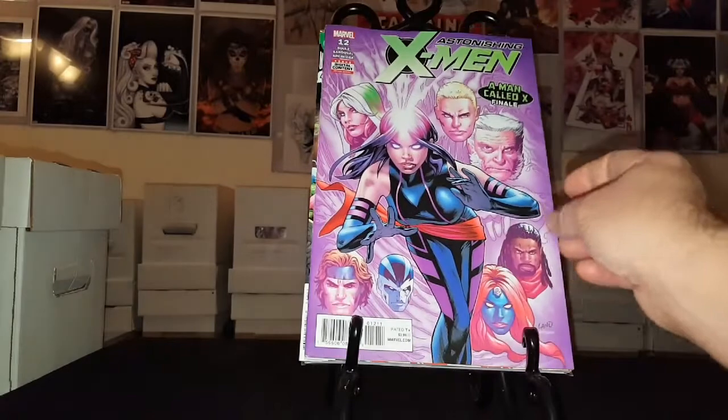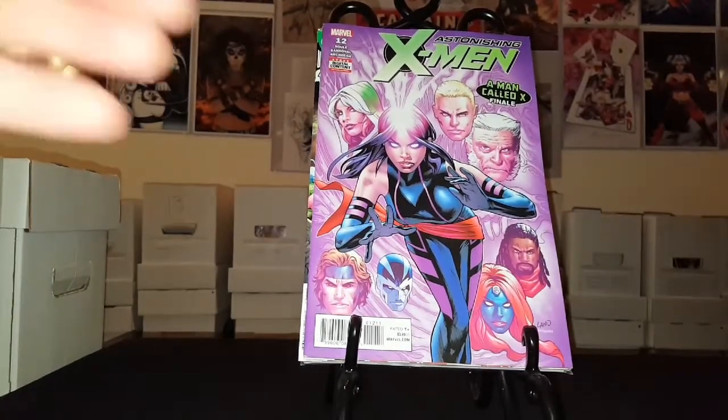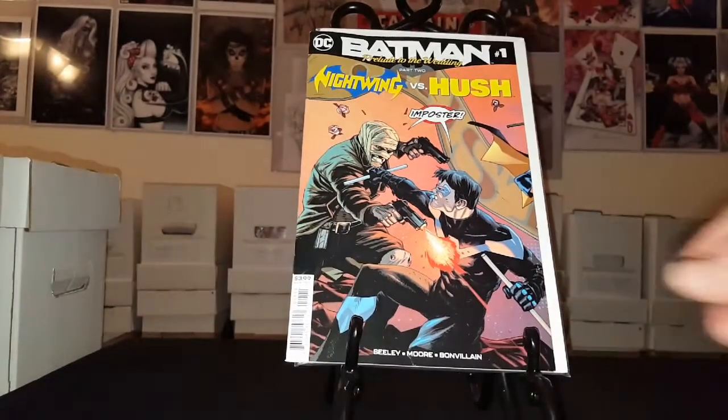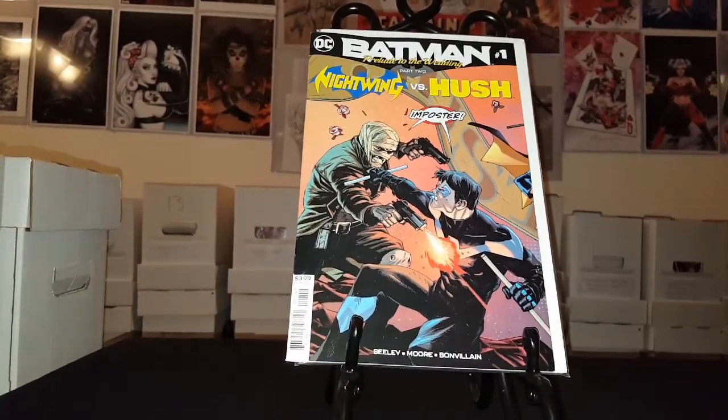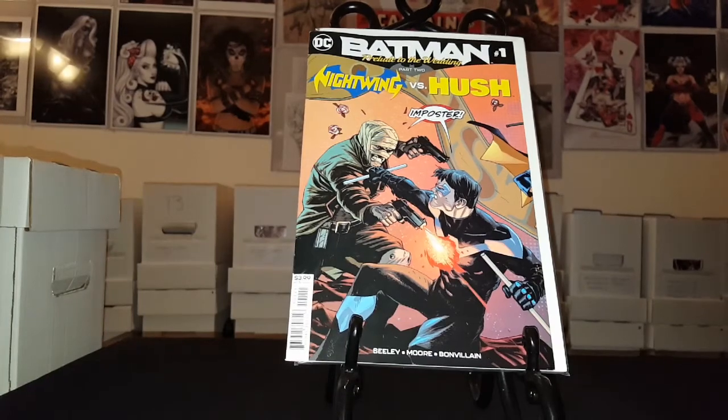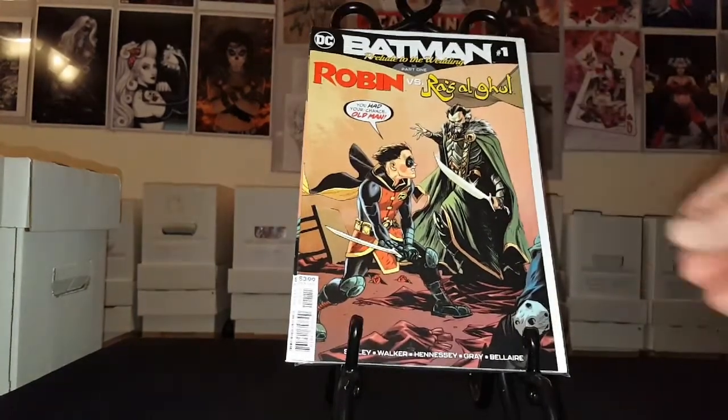Astonishing X-Men number 12. Like I said, guys, I'm picking up everything X-Men related. Picked up these little one-shots leading up to the wedding — Batman number one, Nightwing versus Hush, and Robin versus Ra's al Ghul.